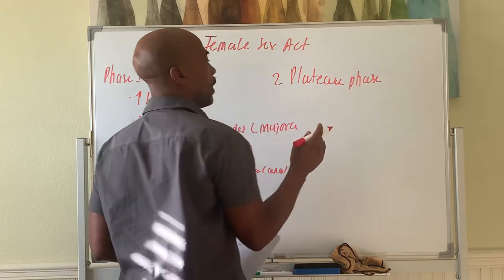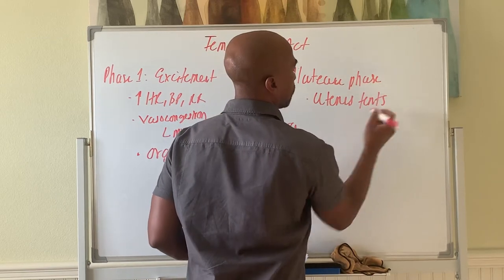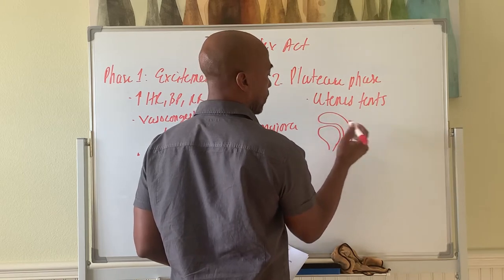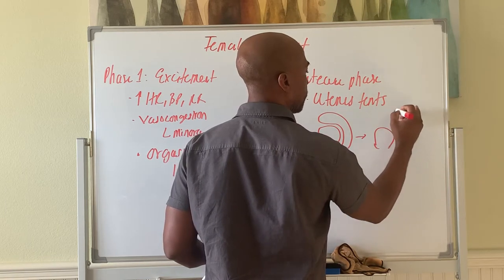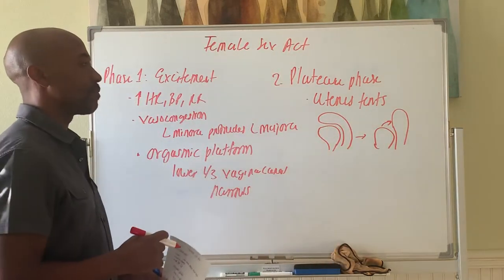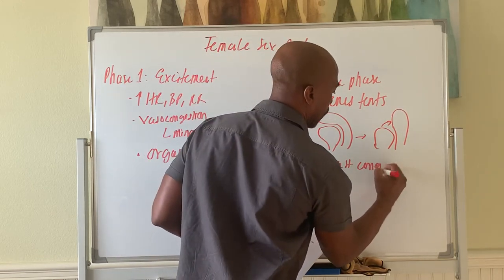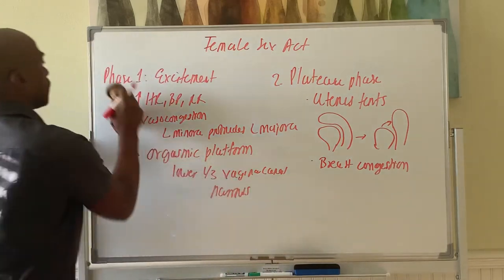In phase two, the plateau phase, you have what's called uterine tenting — the uterus tenses and stands out from its normal position sitting on the bladder. That's called uterine tenting, and it happens during the plateau phase. Also during the plateau phase, the breasts become congested and enlarge, and the nipples become more erect — breast congestion occurs here.